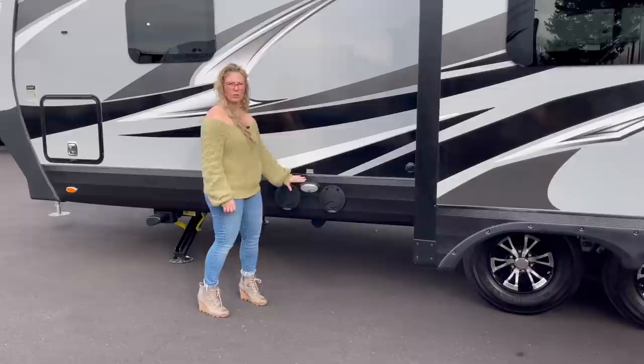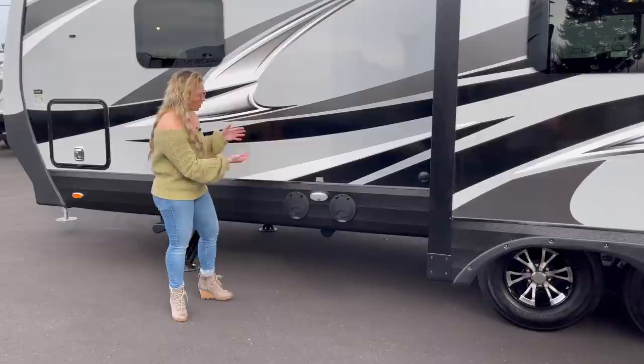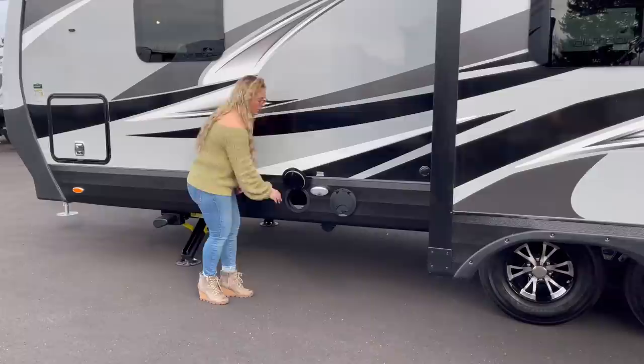Because Outdoors RV fully encloses and heats all of their underbelly, all of those valves have to be up and enclosed, which makes them a little hard to get to without the hatch. So they've made it easier so you can just reach in here to pull your valve, and they even give you a light in case you need to do that in the dark.